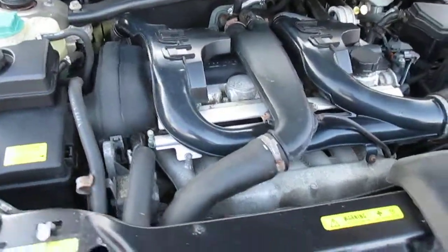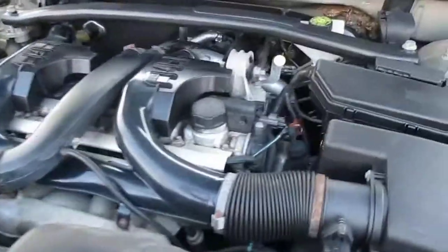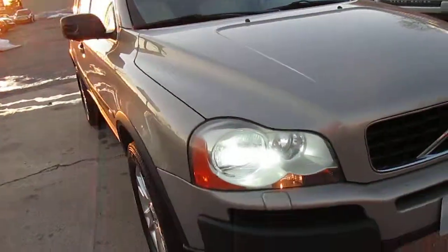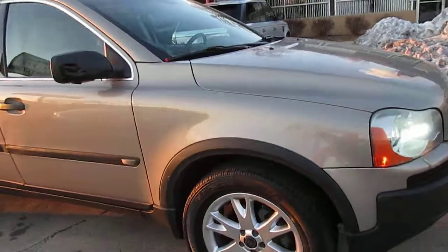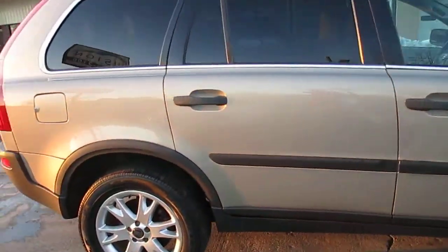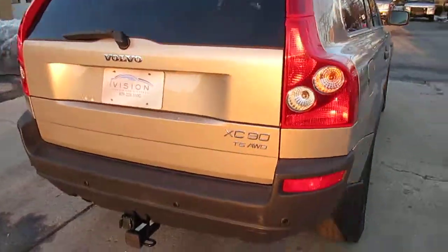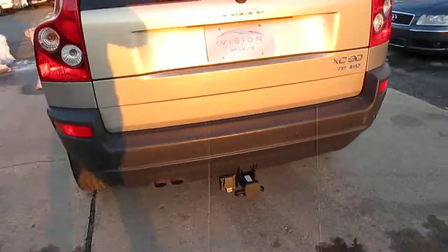You can see no noises, real clean under the hood. Matching set of Goodyear Eagles in nice shape. It has the towing pack, which looks like it was never used.